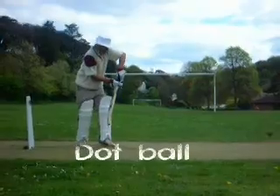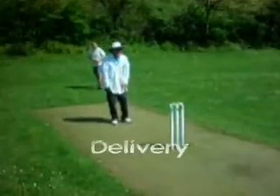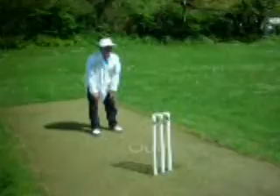For much of the time in cricket, very little happens at all. These balls where nothing happens are called dot balls. Sometimes though, everything happens at once. The bowler bowls the ball — this is a delivery — it hits the batsman on the pads, the bowler appeals, and the umpire gives him out.